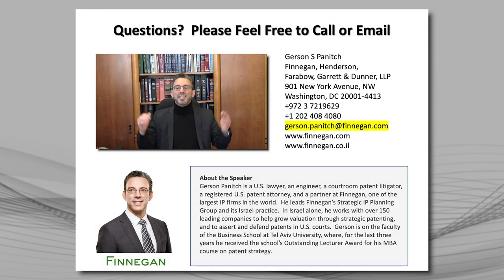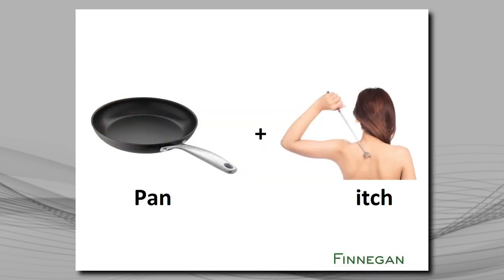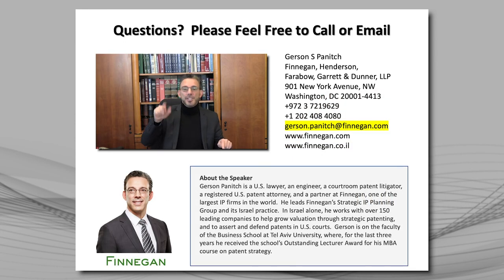There are so many additional lessons we could draw, but my time is running low. If you want to capture my contact information, you can Google me at Panitch at Finnegan, or you can click Alt Print Screen to capture my contact details right now, paste it, and call me at your convenience. I love this topic and I would be happy to have a friendly conversation with you about it. I'm wishing you the best of luck developing strategic patents to block competitors and increase your investor value.